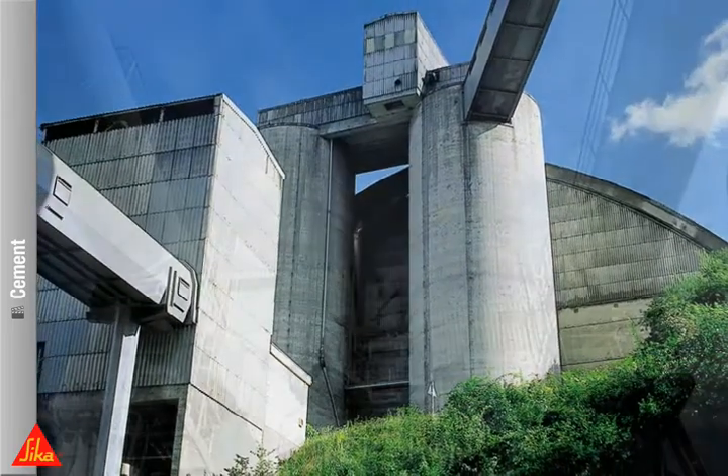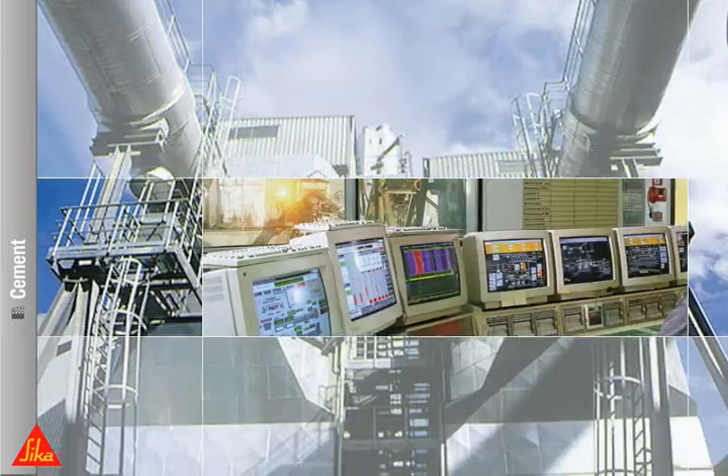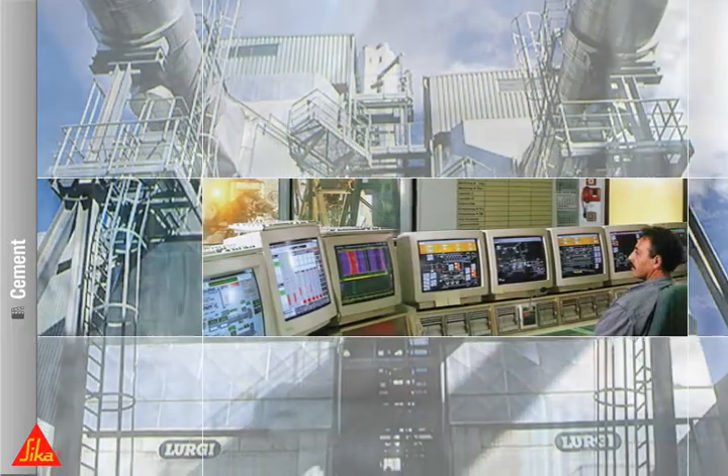Consistent production quality, increased production output and lower energy consumption. These are the primary goals in cement production.